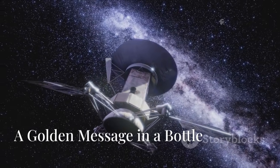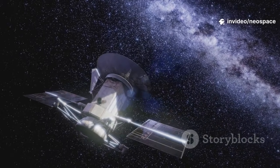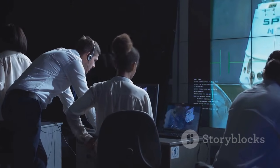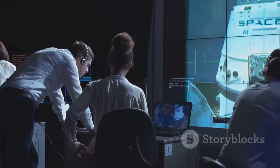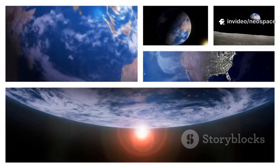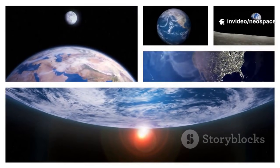Attached to both Voyagers is a golden record, a time capsule greeting to any intelligent life that might find it. Created by Carl Sagan and a team of experts, the record tells the story of humanity in images, sounds, greetings, and music. It holds 115 images of life on Earth, from cities to DNA, and sounds like wind, rain, and a baby's cry. Greetings in 55 languages say hello from across time and cultures.